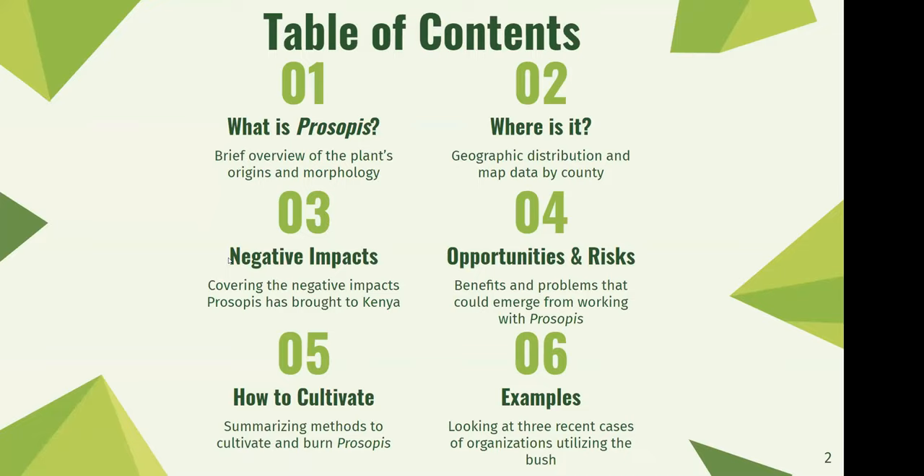Then I'll talk about the consequences and negative impacts that have ensued from Prosopis' introduction to Kenya and also East Africa in general. Then I'll talk about opportunities that could emerge from the plant and also some risks that one can face when they start working with Prosopis and trying to cultivate it. After that, I'll talk about a basic summary on how to cultivate the plant and turn it into charcoal. Then lastly, I'll look at three examples of people utilizing the bush for charcoal or fuel wood.